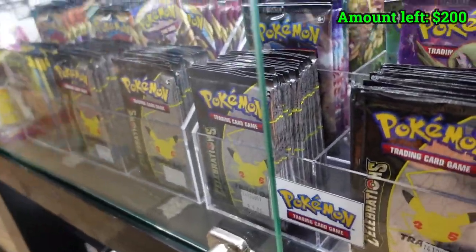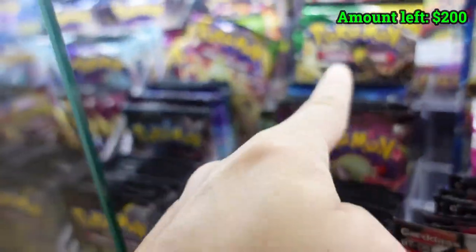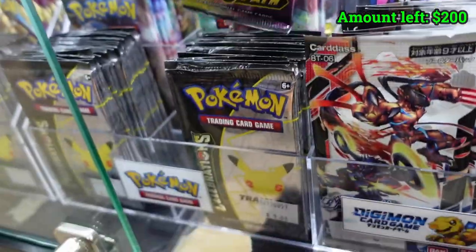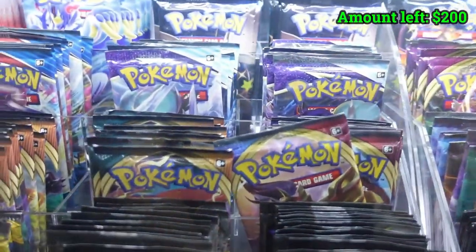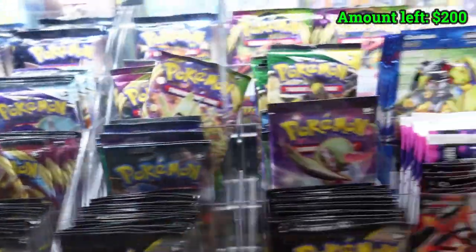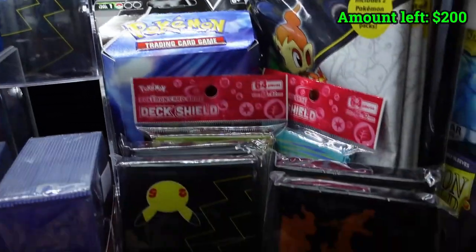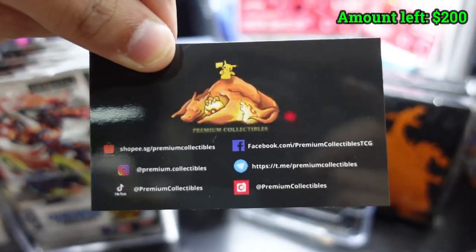We have Celebrations, fully stocked. We still have a Vivid Voltage at the back, Evolving Skies, Shining Fates at the back. Champion's Path as well — they are at $14 each. We got some Digimon. We got Base Set Sword and Shield, Chilling Rain, Battle Styles, even the Chinese ones. So there's so much selection. They have single cards for sale, some tins, some sealed products.